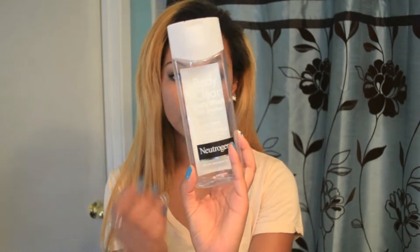The one that I tried was by Neutrogena, and this was the pink grapefruit one. And to be honest, it did nothing for my acne. It smelled really good and it got me clean in the shower, but it did not help my acne at all.